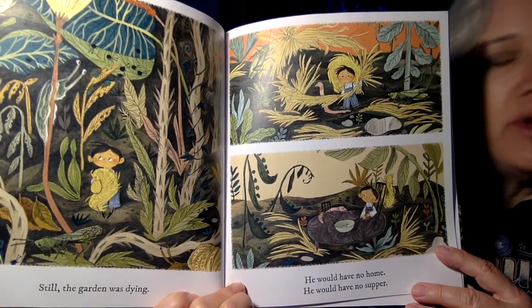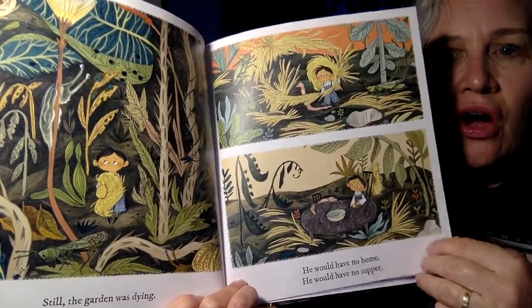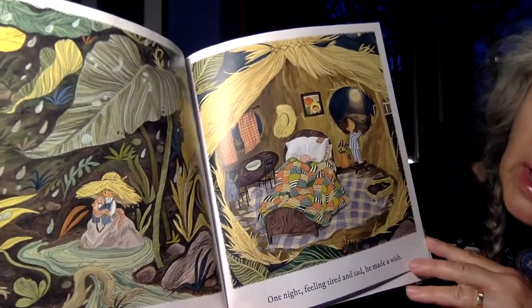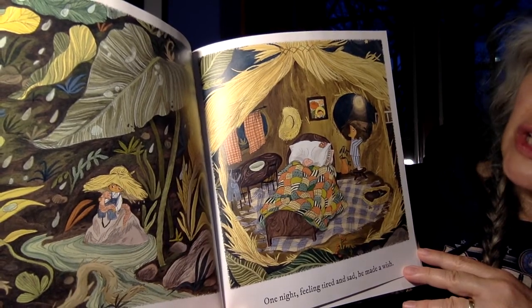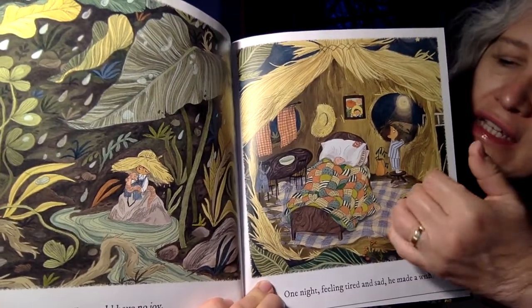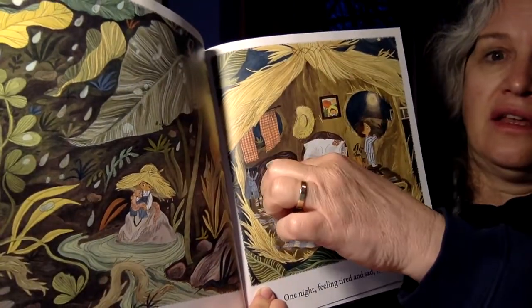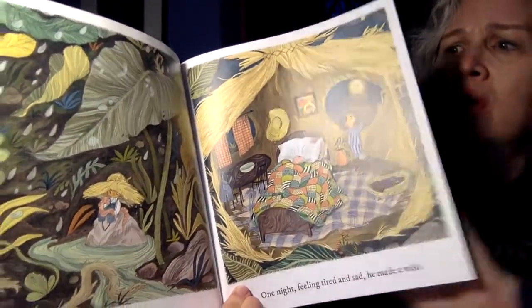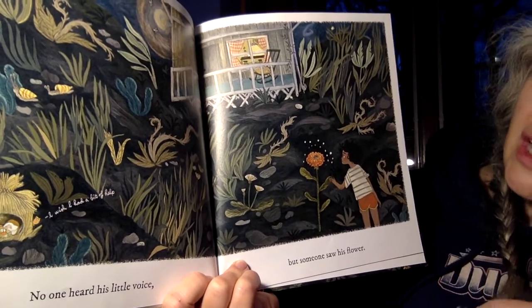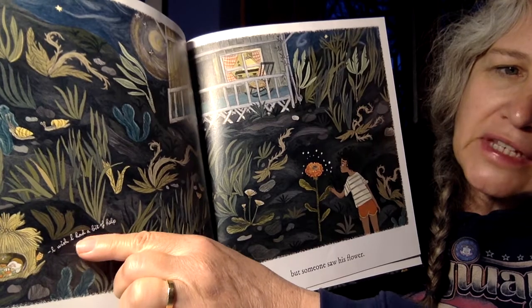The garden was dying. He would have no home. He would have no supper. One night, feeling tired and sad, he made a wish. He's probably wishing on a star, looking outside of his window, and we get to see inside of his house. No one heard his little voice, but someone saw his flower. His little voice says: I wish I had a bit of help.